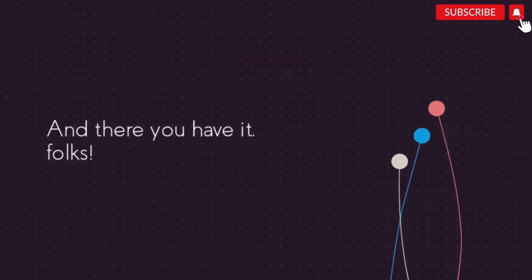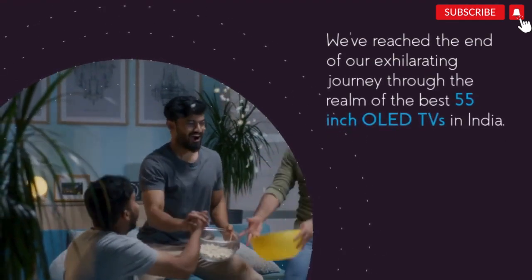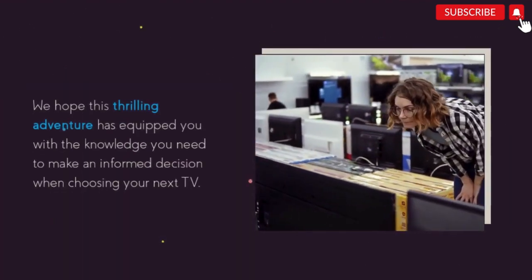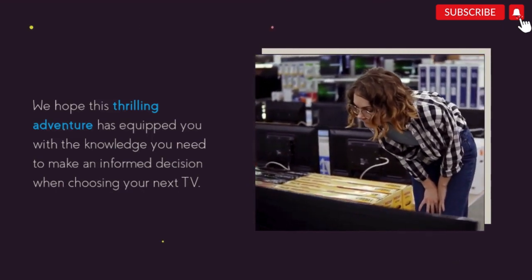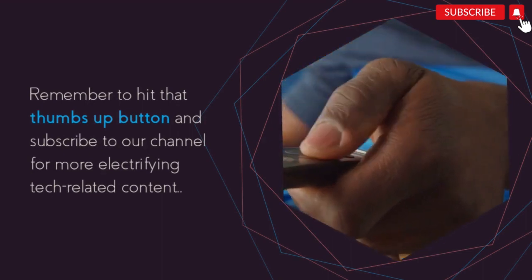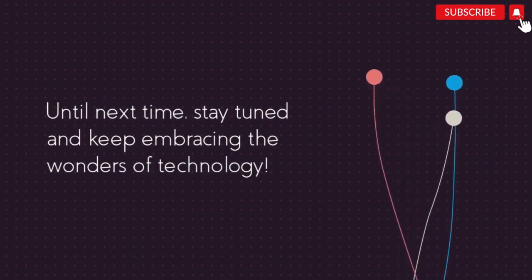And there you have it, folks. We've reached the end of our exhilarating journey through the realm of the best 55-inch OLED TVs in India. We hope this thrilling adventure has equipped you with the knowledge you need to make an informed decision when choosing your next TV. Remember to hit that thumbs up button and subscribe to our channel for more electrifying tech-related content. Until next time, stay tuned and keep embracing the wonders of technology.